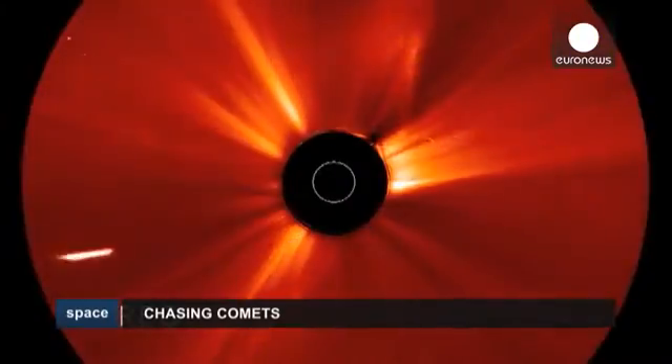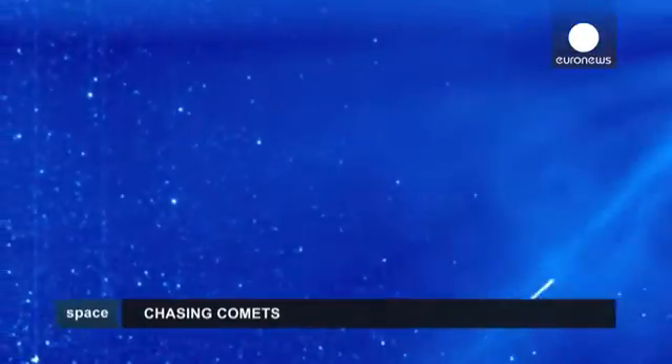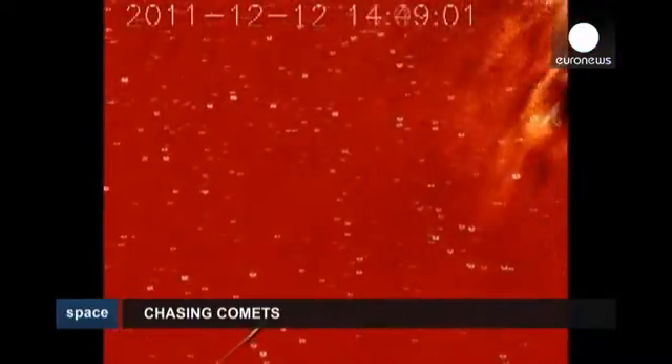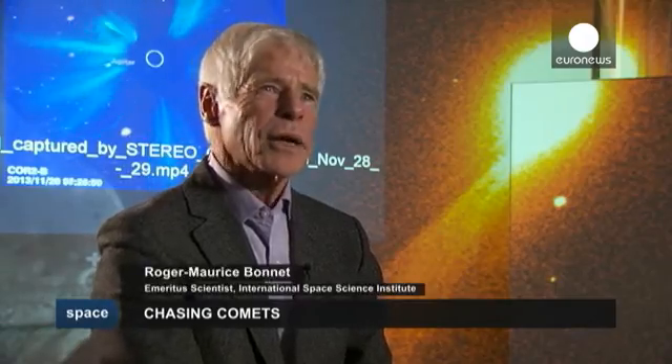For centuries, astronomers have chased comets across the skies looking for clues as to the origins of our solar system. Swift and bright, they are an enchanting sight. They are beautiful, transient, some of them faithful. They come back to see us from time to time.